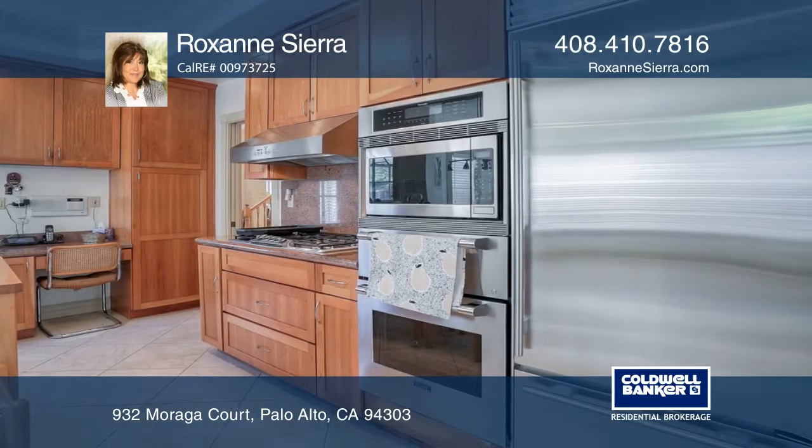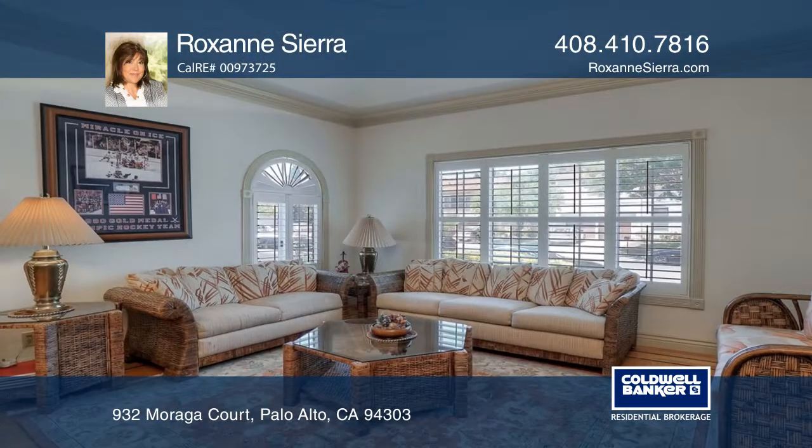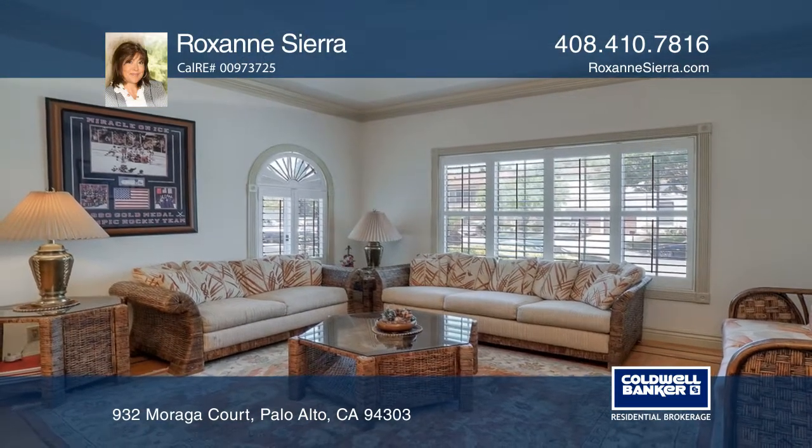The kitchen has stainless steel appliances, including a sub-zero refrigerator and freezer, marble floors, and plantation shutters.